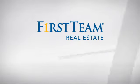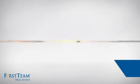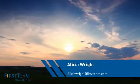At First Team Real Estate, you'll find a place you'll feel right at home in. This video is brought to you by your real estate agent, Alicia.